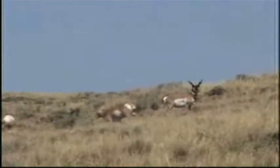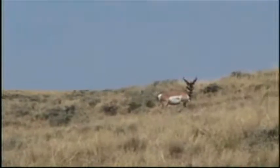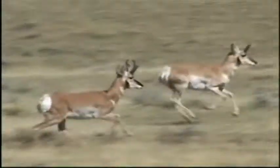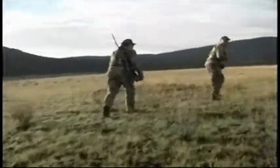The pronghorn are well known for their great speed and their ability to see great distances. Pronghorns can hit speeds up to 70 miles per hour, making them the fastest land animal in North America. Their eyesight is second to none, being able to pick off a hunter from up to 4 miles away.